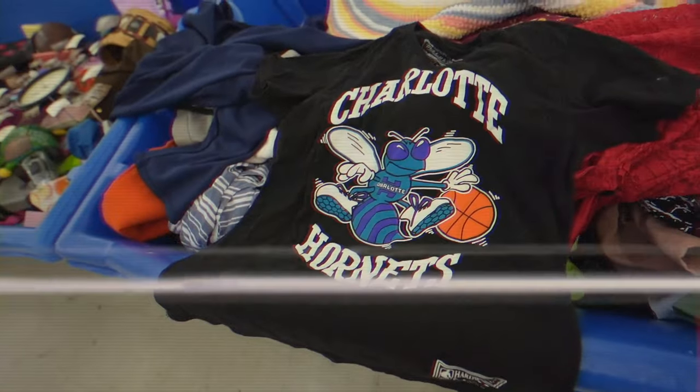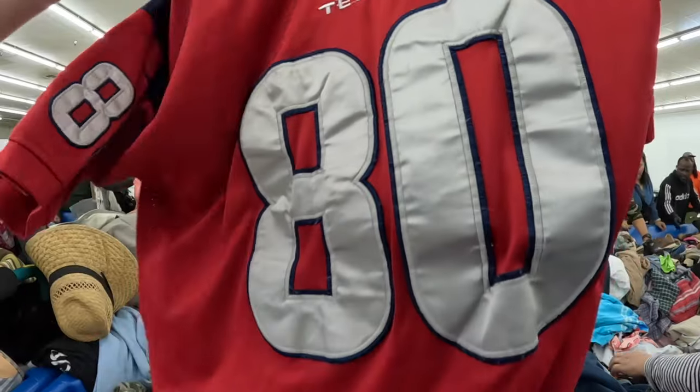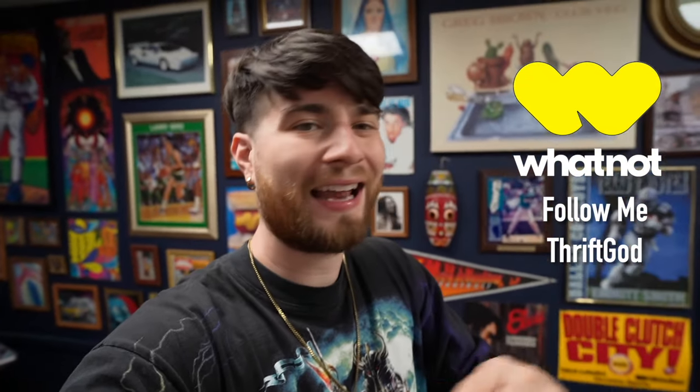I've had this idea in my head for so long — to do a full day long haul in the Goodwill Outlet. I'm going to spend 8 a.m. all the way to 4 p.m. in the Goodwill bins — a solid eight-hour shift where they sell clothing items by the pound at $2.49 per pound. They roll out new clothing in rotations and you pretty much bump elbows and dive in bins of clothes to find cool things. The mission today is to grab as many cool items as I can and sell them on Whatnot, who is sponsoring today's video, and to see what my profit at the end of the day will be.